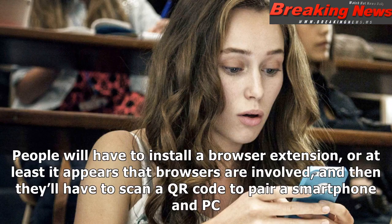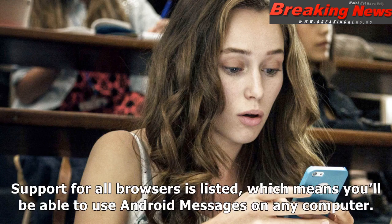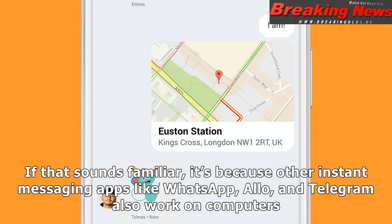People will have to install a browser extension, or at least it appears that browsers are involved, and then they'll have to scan a QR code to pair a smartphone and PC. Support for all browsers is listed, which means you'll be able to use Android Messages on any computer. If that sounds familiar, it's because other instant messaging apps like WhatsApp, Allo, and Telegram also work on computers.